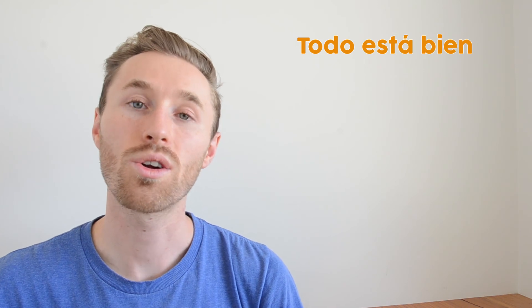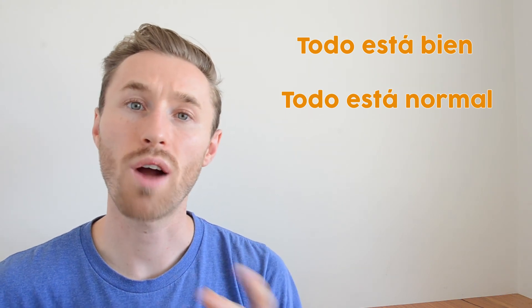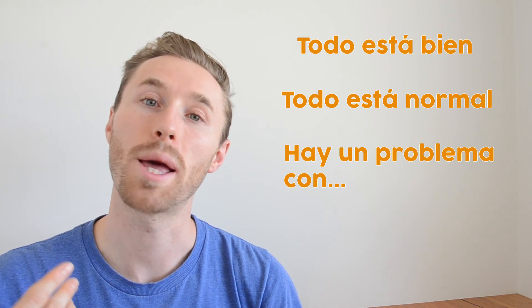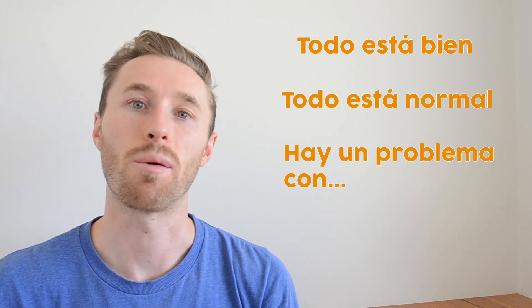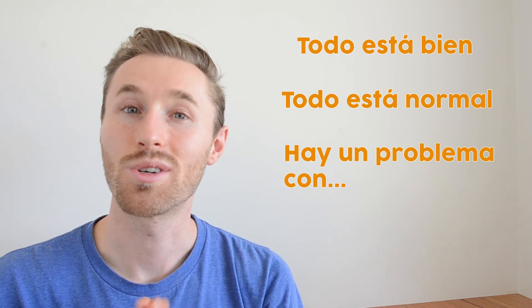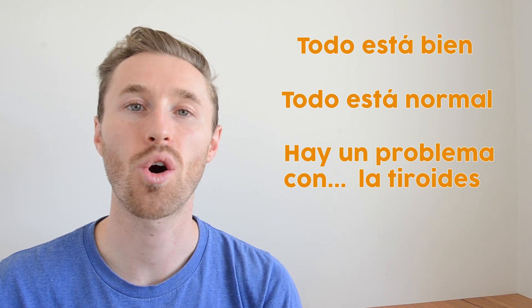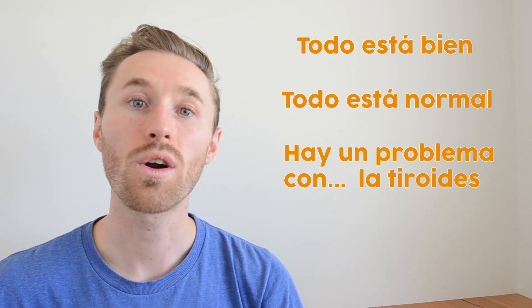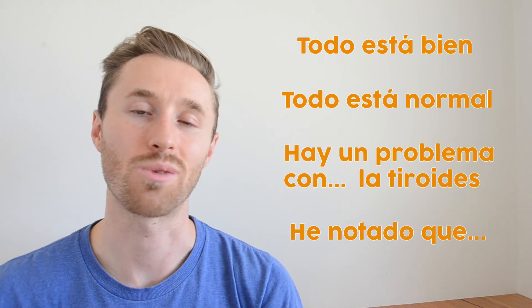At the end of the exam, if you want to say 'everything is alright,' say 'todo está bien.' Or 'everything is normal': 'todo está normal.' If there's a problem, say 'hay un problema con' — there's a problem with — and then name the body part. For example, for the thyroid: 'hay un problema con la tiroides.' Or if you want to say 'I noticed that,' say 'he notado que' and share the rest of your findings.